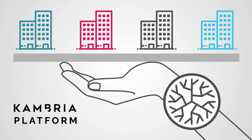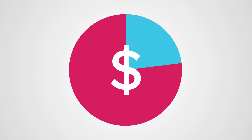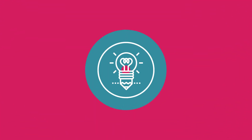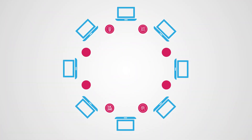Thousands of companies will leverage Cambria to deliver products, services, and transform their business. A portion of the benefits will be collected to support the larger community. An incredible amount of ideation, technology, capital, and experience will be amassed and shared in the ecosystem.